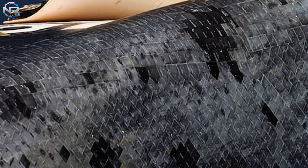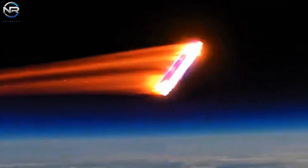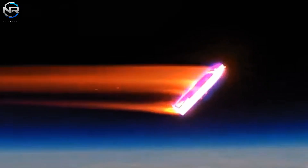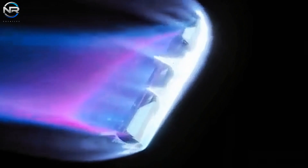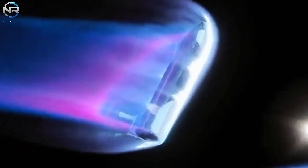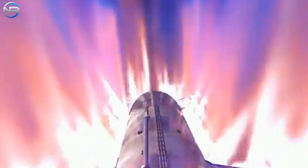Starship's reduced number of tiles makes installation, renovation, and replacement faster and more efficient. While the space shuttle required thousands of people and months of post-flight maintenance, Starship's simpler design allows for quicker, less labor-intensive maintenance. With fewer tiles, Starship also reduces the overall risk of damage during re-entry.